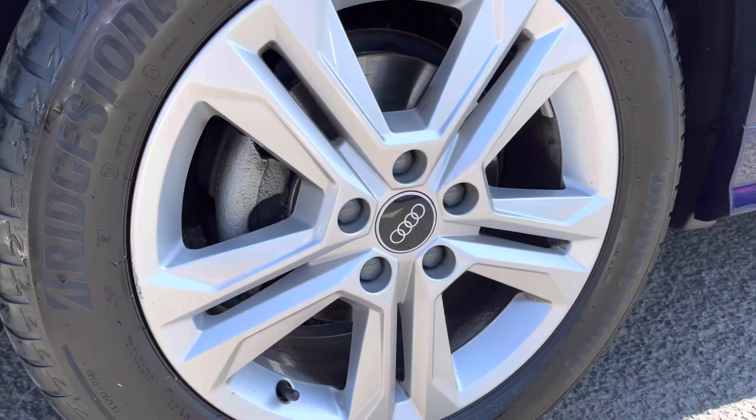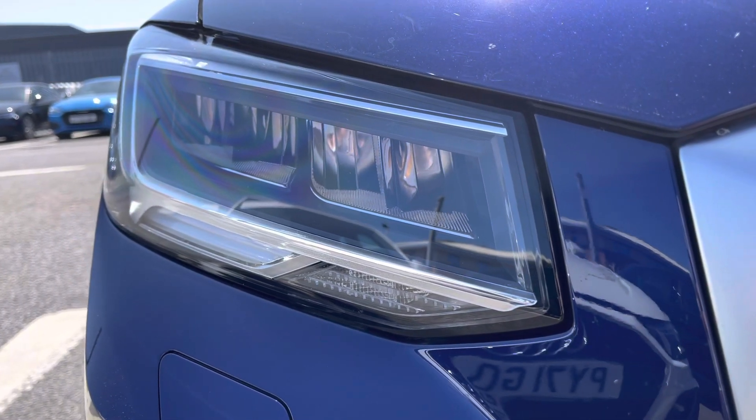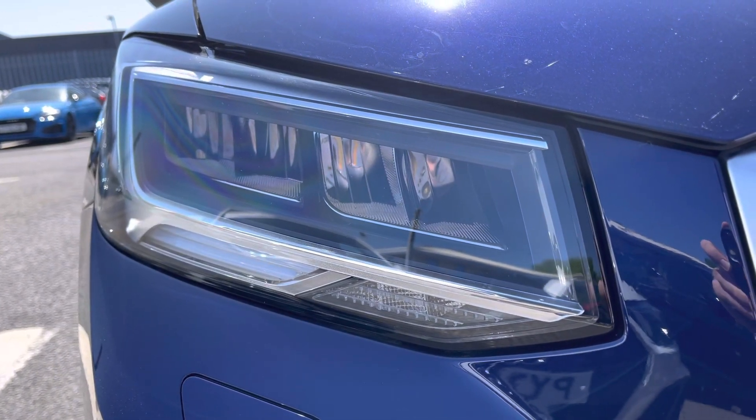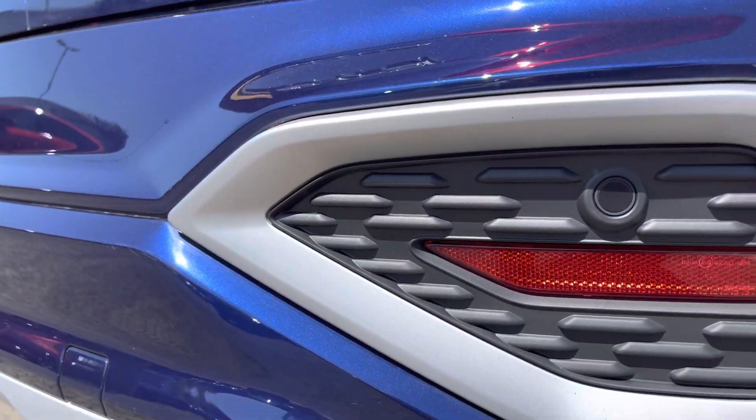It comes styled with the 17-inch 5 double-spoke design alloy wheels and to the front of the vehicle it features LED headlights with the built-in daytime running lights ensuring maximum visibility. To the rear you've got the parking sensors which help you squeeze into those tighter spaces much more confidently.